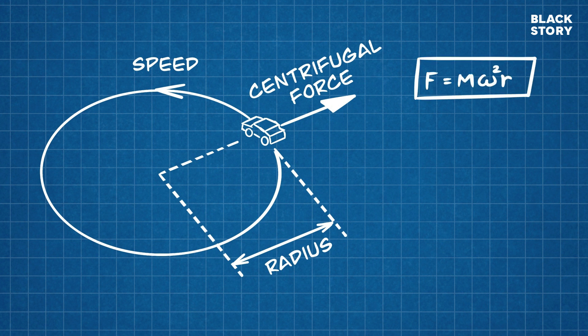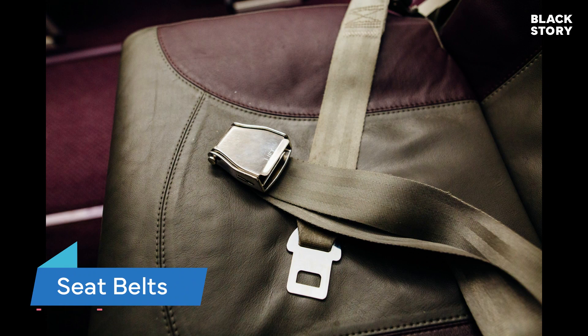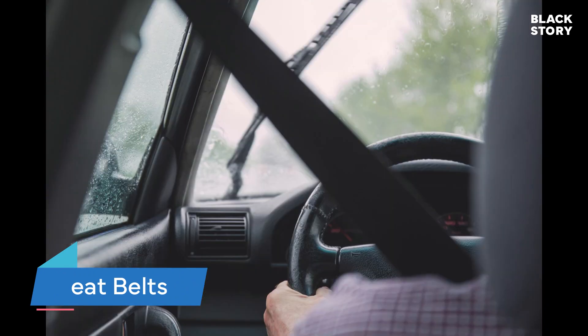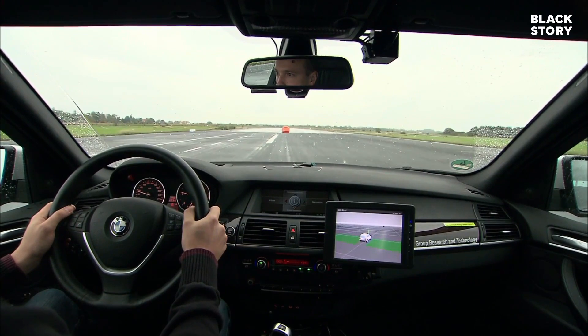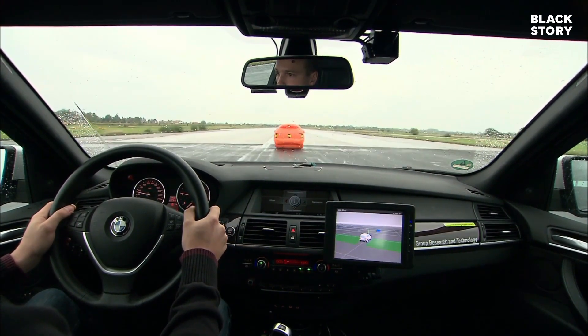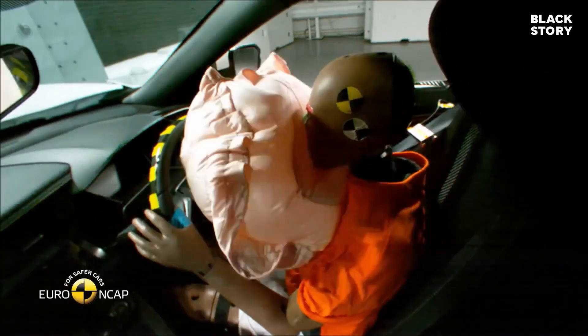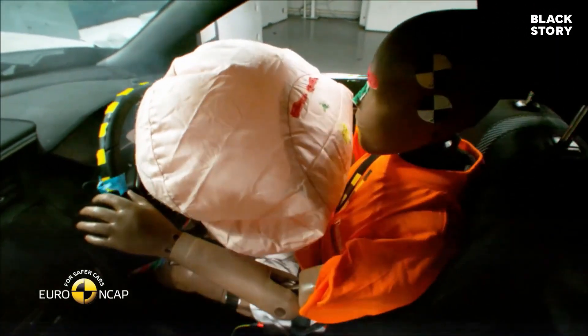Do you know why you should wear seatbelts while driving? Imagine that you are driving a car without wearing seatbelts. Now you apply a sudden brake or hit another vehicle. Your body, which was in continuous motion along with the car, tries to stay the same even after your car has come to a halt, so you will end up hitting the steering wheel of your car, injuring yourself.